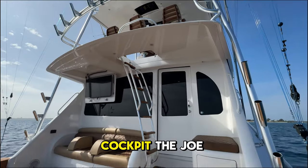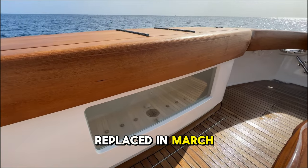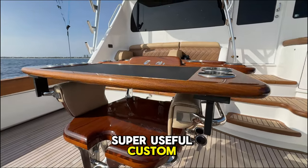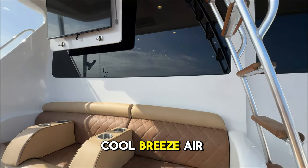Moving to the cockpit, the Jolie offers teak decking in excellent condition along with a large transom live well, a Seakeeper 26 that is being replaced in March of 2024, and a Release Marine marlin chair that has a super useful custom-built tray. Moving forward, you'll find a custom flip-down TV in the half-deck overhang and the ultra-important mezzanine cool breeze air conditioning.